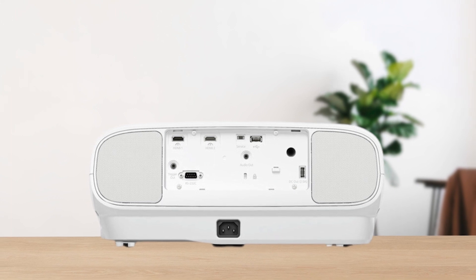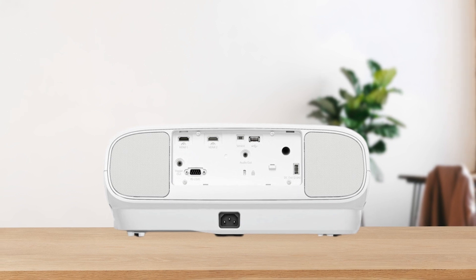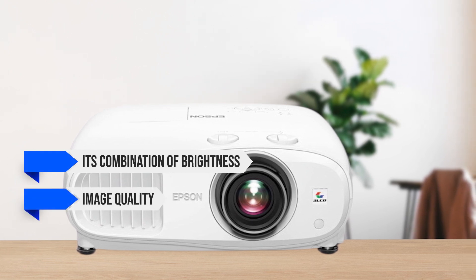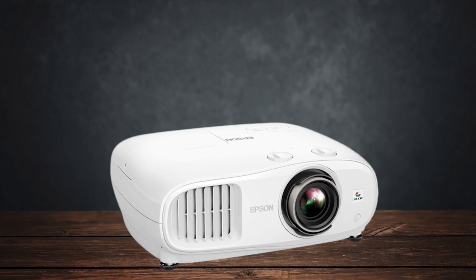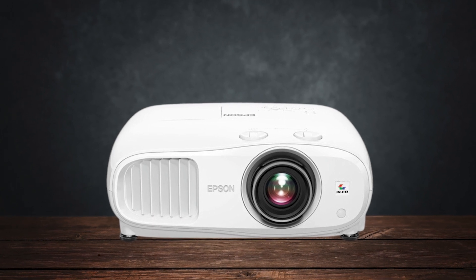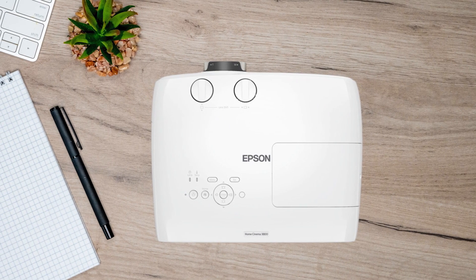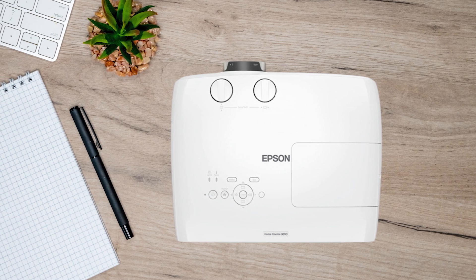All in all, the Epson Home Cinema 3800 stands out as the best overall value in the $1,500 to $2,000 range. Its combination of brightness, image quality, and setup flexibility outshines even the more expensive competitors. While it has some drawbacks, such as its bulky design and lack of built-in smart features, these are minor compared to the superior performance and value it offers, making it an excellent choice for anyone looking to create a high-quality home theater.